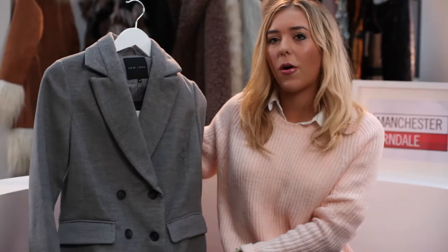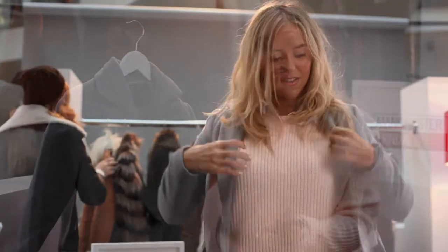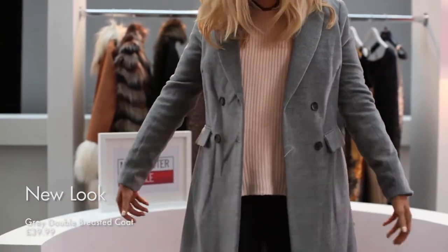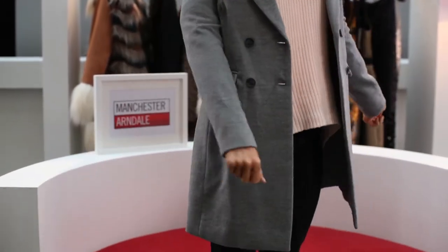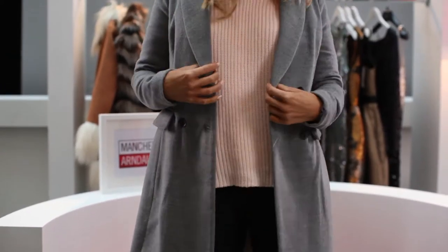So this one's from New Look, and New Look's a shop that always shocks me because I never think I'm going to go in and buy stuff, but every time I'm online or I do go in, I always really like everything. So this one's £39.99 from New Look, which is a really good price. It's such a good coat — I really like grey, it's one of my favourite colours, it kind of goes with everything.